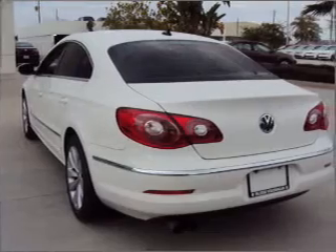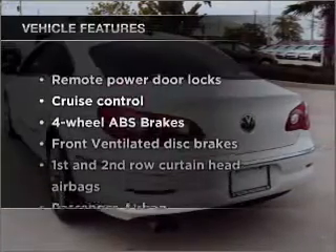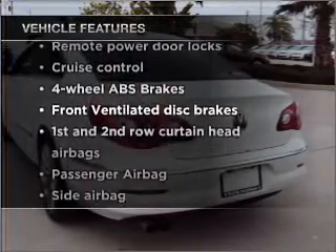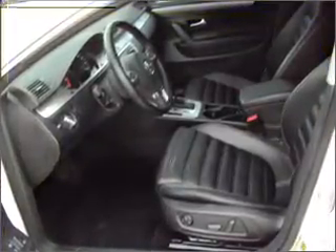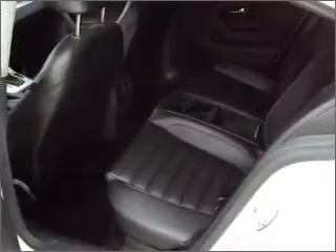Brake safely with the anti-lock braking system. Notable features included in this vehicle: air conditioning, power door locks, power windows, power steering, cruise control, power mirrors, an alarm system, and an AM/FM stereo with a CD player.